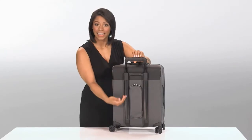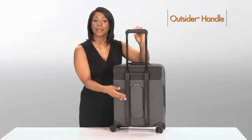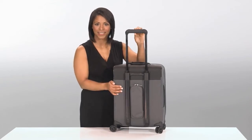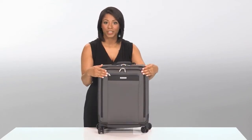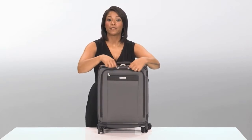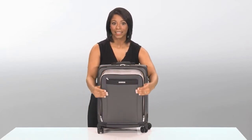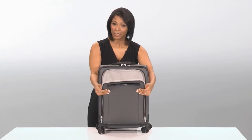Our patented outsider handle is made from aircraft-grade aluminum and provides greater interior capacity and increased packing space. This bag also features a large u-zip front compartment with a wide opening for easy access to extra items like a jacket or sweater.